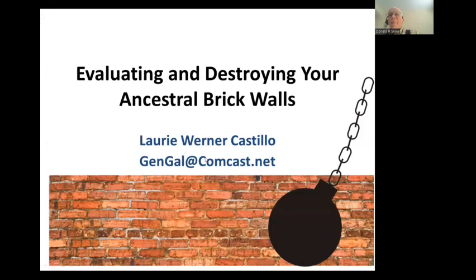Welcome, everybody. We're delighted to have you with us today for our Utah Valley Technology and Genealogy Group class. This is Saturday morning, the 8th of October of 2022. We've just had a presentation about the writing of the early history of the Genealogy Society of Utah with Jim Allen and Jesse Embry. We now have the privilege of hearing Lori Werner-Costillo, who's the first vice president of our organization, giving us a class on evaluating and destroying your ancestral brick walls.